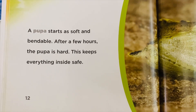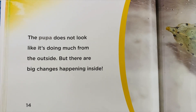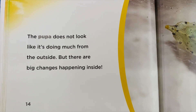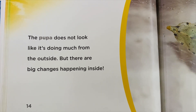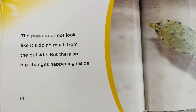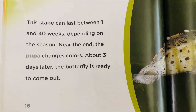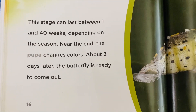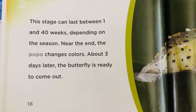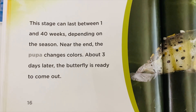A pupa starts as soft and bendable. After a few hours, the pupa is hard. This keeps everything inside safe. The pupa does not look like it's doing much from the outside, but there are big changes happening inside.